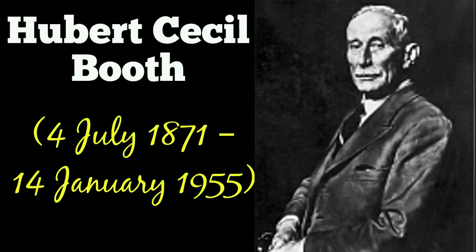Booth founded Goblin, his company to sell vacuum cleaning services, and refined his invention over the next several decades. Though Goblin lost out to competition from Hoover in the household vacuum market, his company successfully turned its focus to the industrial market, building ever-larger models for factories and warehouses.